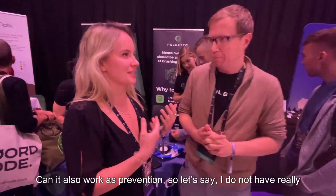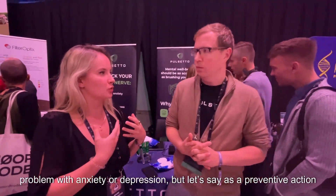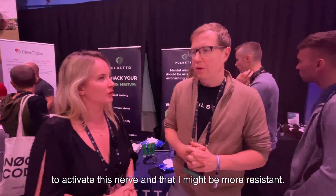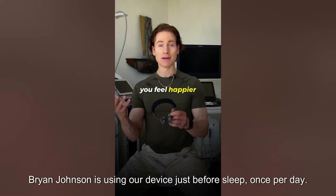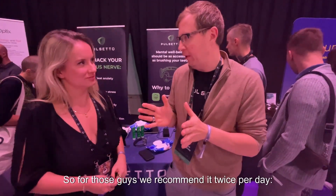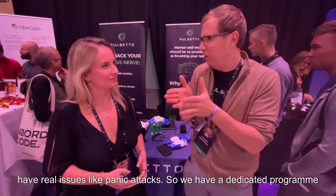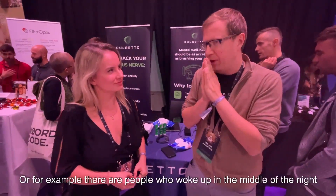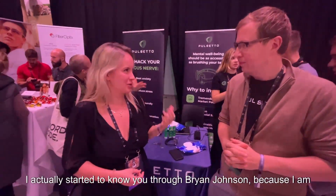The device can also work as a preventive measure even without anxiety or depression. There are two types of customers: biohackers who don't have major health issues — Brian Johnson uses it once per day just before sleep. For those, twice per day is recommended: five minutes in the morning and five minutes in the evening. Then there are customers with real issues like panic attacks, for whom there's a dedicated anxiety program. There's also a sleep program for people who wake up in the night and can't go back to sleep.